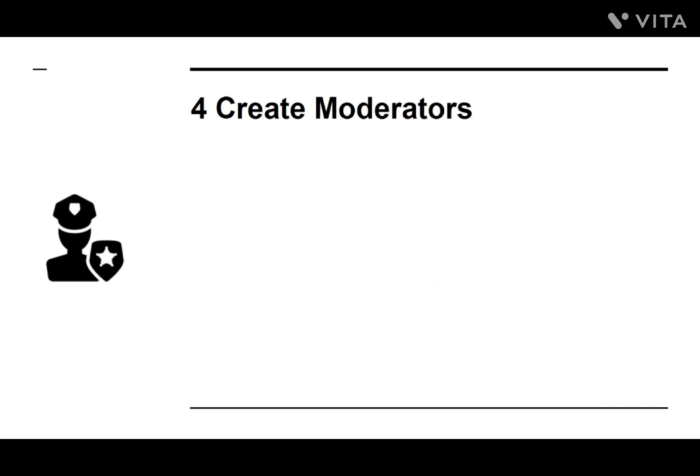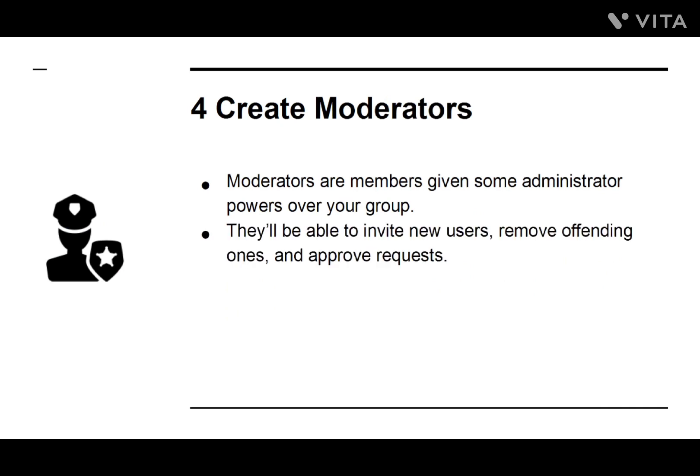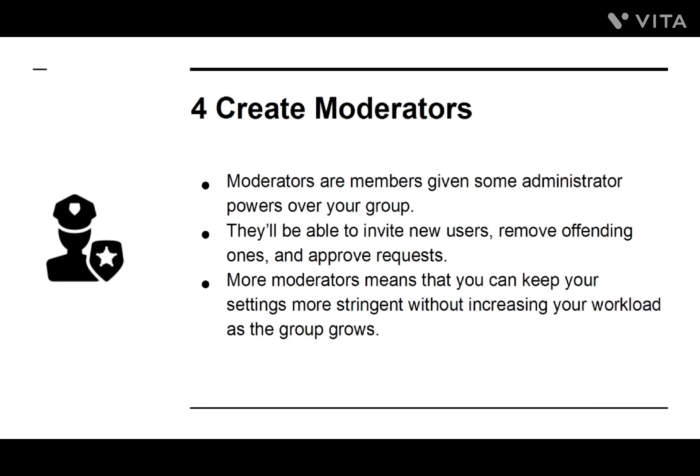Number four: Create Moderators. Moderators are members given some administrator powers over your group. They'll be able to invite new users, remove offending ones, and approve requests. More moderators means that you can keep your settings more stringent without increasing your workload as the group grows.